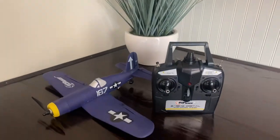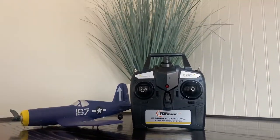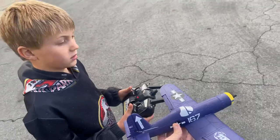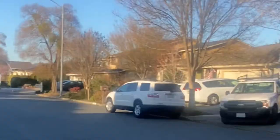The Top Race remote control plane is amazing fun. This plane operates like a real plane with full four-channel control. My son is so excited to try it out with his dad. It has a propeller, rudder, elevator, and aileron. All four can be easily controlled by the wireless remote.